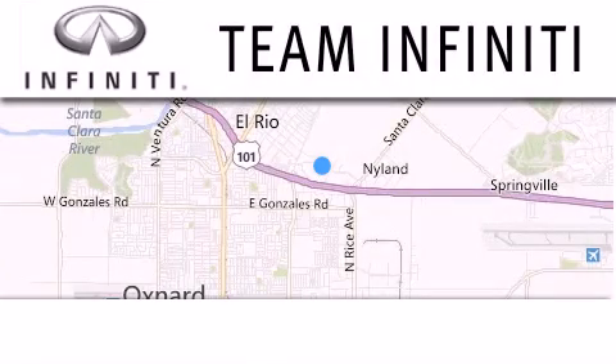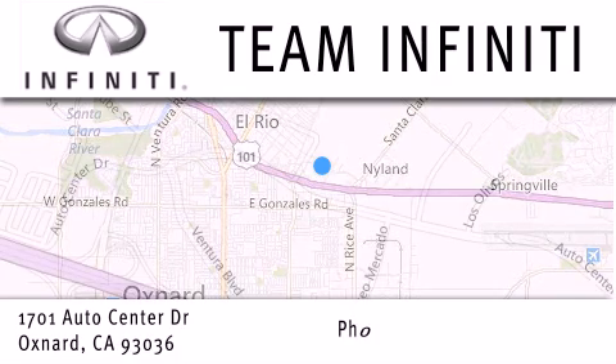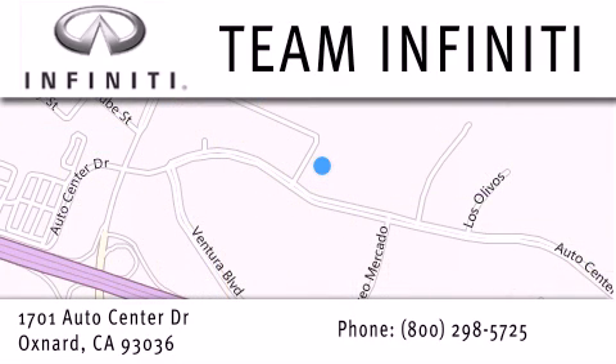Family owned and operated, Team Infiniti is proud to offer a full line of Infiniti vehicles, along with a wide selection of top quality pre-owned vehicles, including certified pre-owned Infiniti models. Visit us at 1701 Auto Center Drive in Oxnard and online at teaminfiniti.com.